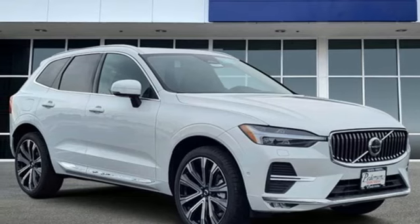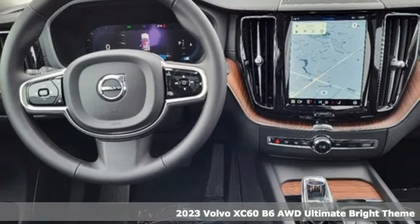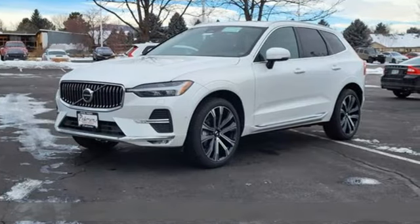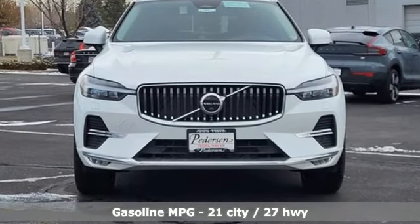Here's a new 2023 Volvo XC60. This XC60 is a smooth and simple taste of Scandinavia, loaded with the features that make life easier and safer. It boasts an impressive list of features like these.